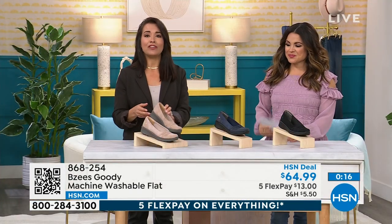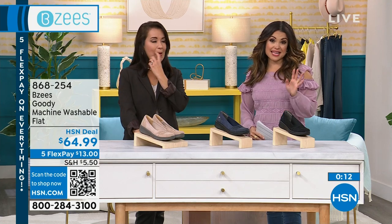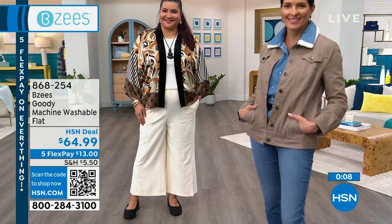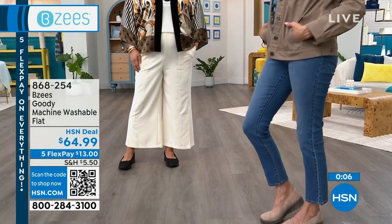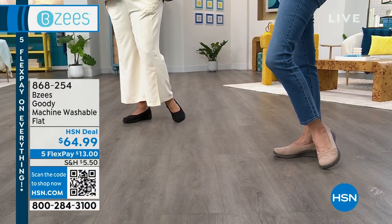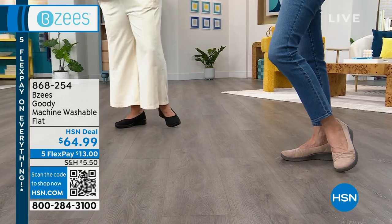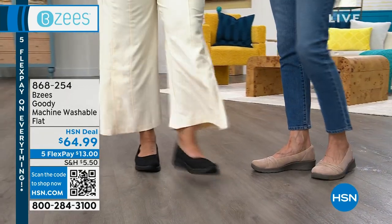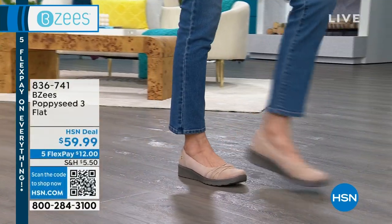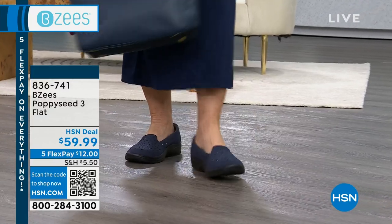Last chance to get five flex pay on everything — that ends tonight. If you want to grab this at a $13 flex payment, you can certainly do that. If you've never used flex pay or it's been a while: anyone can choose it when you check out. It's just an option to break up the price — you get it home now and pay it off over time, completely interest free. You can use a credit card, debit card, PayPal, Apple Pay, whatever you prefer.